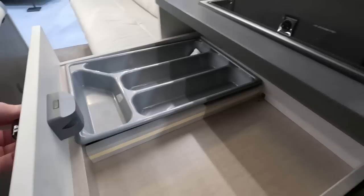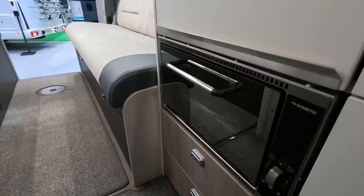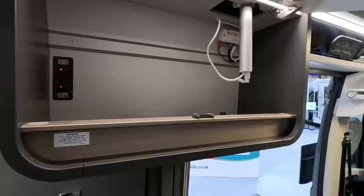Anyone who's got a Select 122, let us know. There's no USB there. Tiny little Dometic oven — I always think these are an afterthought, but you haven't got a huge amount of space. A couple of drawers below it, and a big locker there. You've got your waste and fresh water dump buttons there.